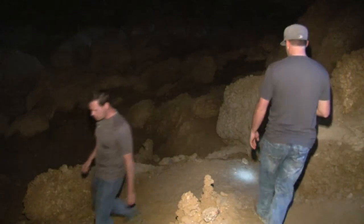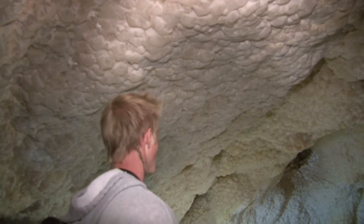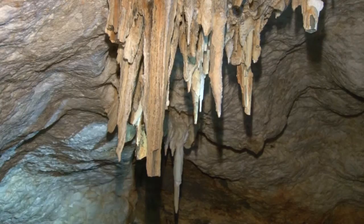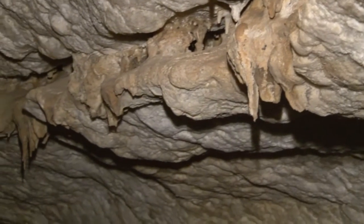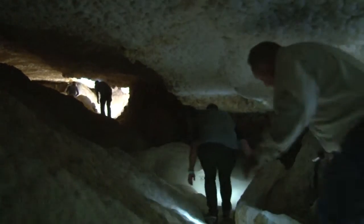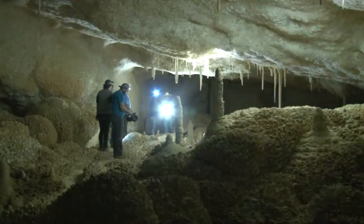The first thing you notice upon entering is that this is unlike any other subterranean environment you've ever seen. Where most caves have a sort of pointed angularness about them due to stalactites and tight corners, Crystal Ball in contrast feels almost soft. It still has some of the classic cave features but most of it is more rounded than you would ever expect.